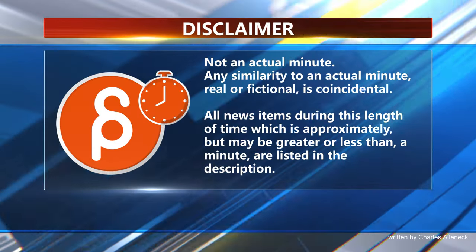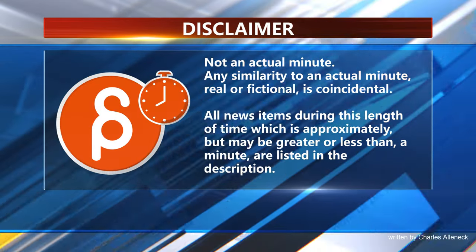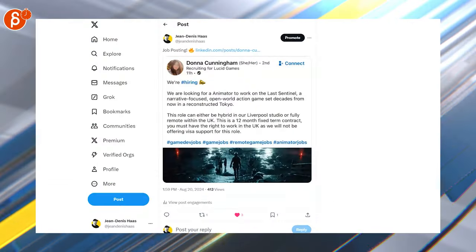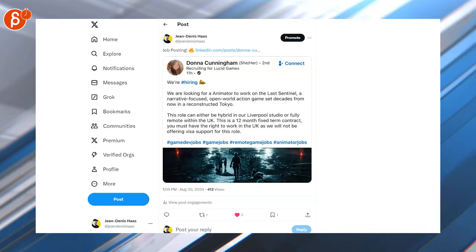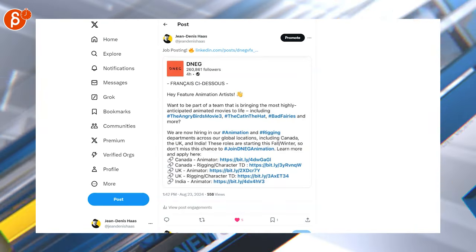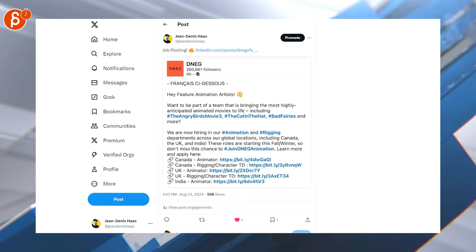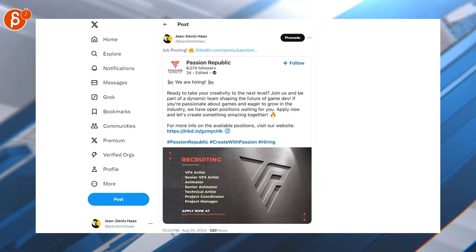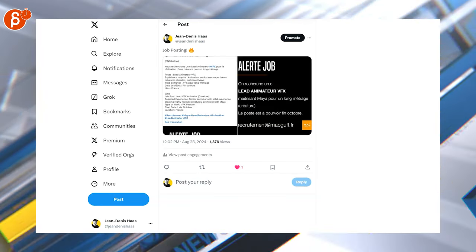This is Animation Minute. Welcome back to Animation Minute — as always, let's start with jobs. Here is an animator position; you're looking for two senior animators. There's an animator position in Canada, the UK, and India — this is for feature animation work. Lots of positions here including animator and senior animator, and here is a lead VFX animator position.